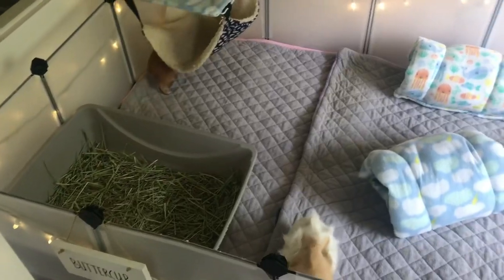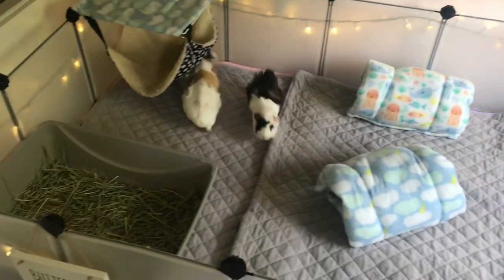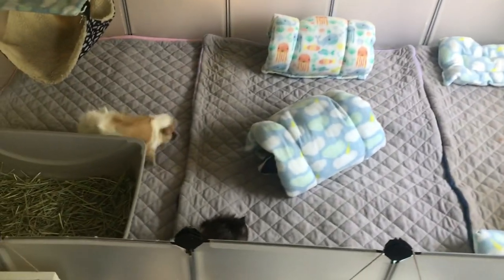The piggies' enclosure is all done and the piggies are all back in. They seem very happy to be in their newly decorated enclosure and I think they are really enjoying the new items.